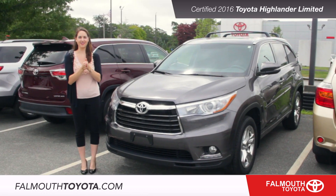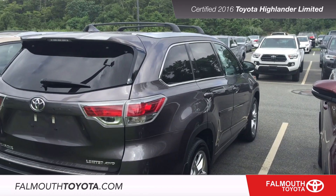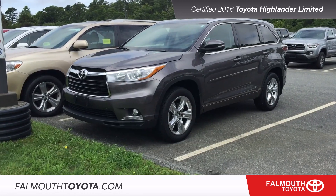There is still lots more to see with this certified 2016 Highlander Limited. If you have any questions or are interested in taking a test drive, please visit us at our showroom on Route 28, one mile south of the Bourne Bridge, or visit us online at FalmouthToyota.com.